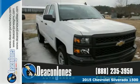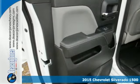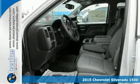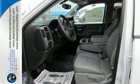It's a 2015 Chevrolet Silverado 1500. For years, the Silverado has been the benchmark for full-size pickups and with good reason. It is built for the long haul.